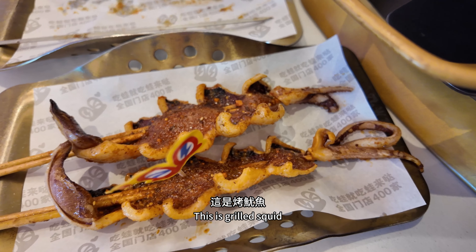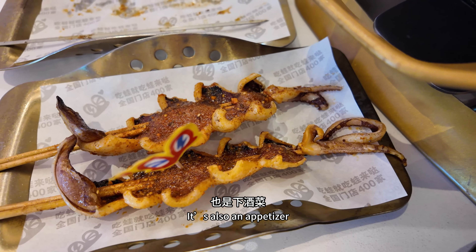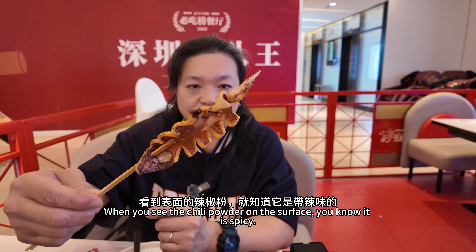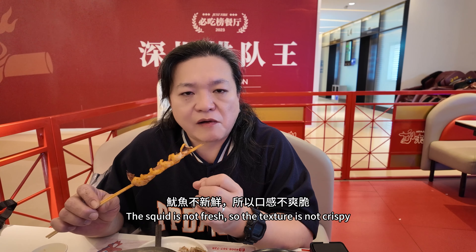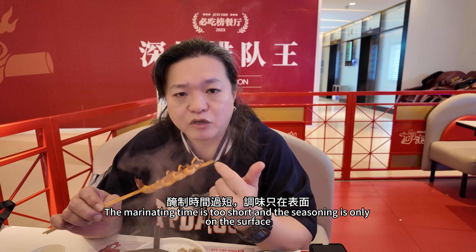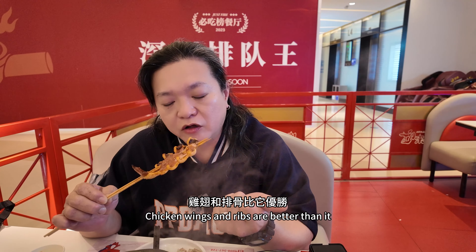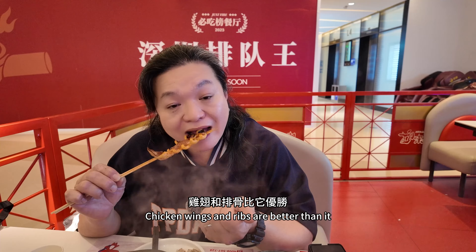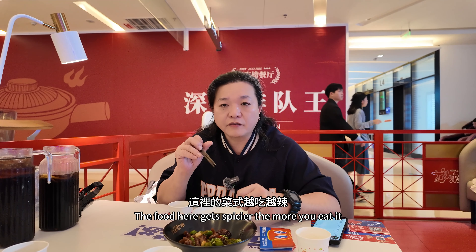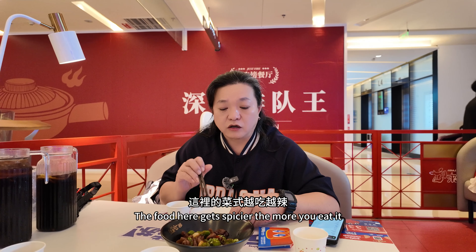This is grilled squid — also an appetizer. It should taste similar to chicken wings and ribs. When you see the chili powder on the surface, you know it is spicy. The squid is not fresh, so the texture is not crispy. The marinating time is too short and seasoning is only on the surface. This dish is average — chicken wings and ribs are better. If you order separately, you don't have to try the squid. The food here gets spicier the more you eat, with no spiciness level to choose from.